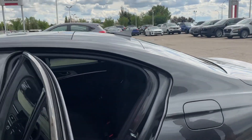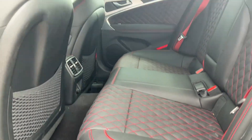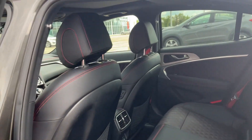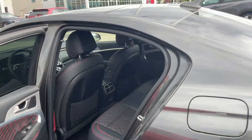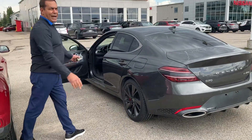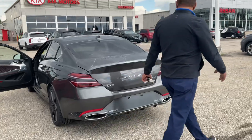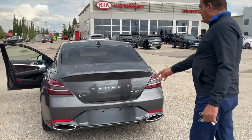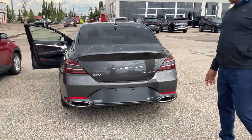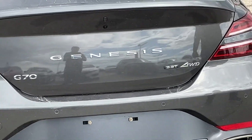Take a look at the back here as well — you get the heated seats for the back too. I'm just giving you a short video to show what the color looks like. Nice tinted back windows. We take a look at the back here to see the 3.3-liter turbo, all-wheel drive — the G70 Genesis. Gorgeous car.